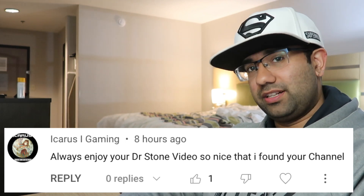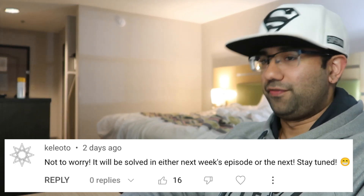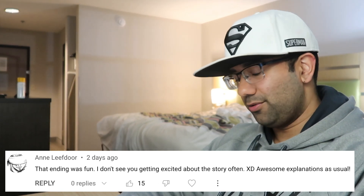Hey everyone, my name is Perry, I'm an electrical engineer, and in this video we're going to watch Dr. Stone Season 3 Episode 4 to see how accurate all the science and technology in this anime really are.